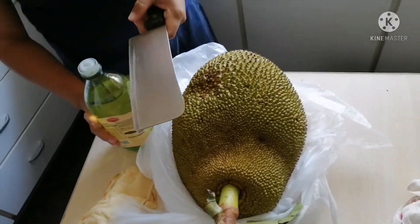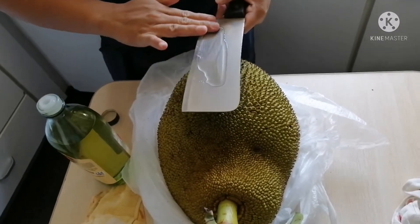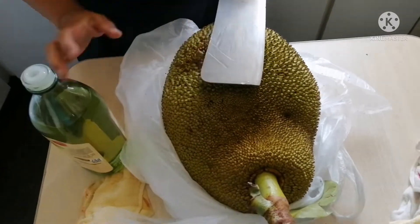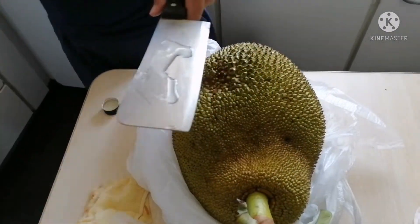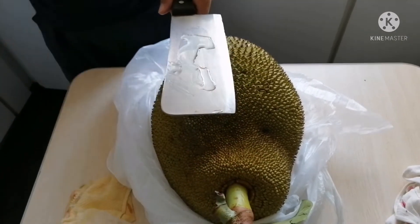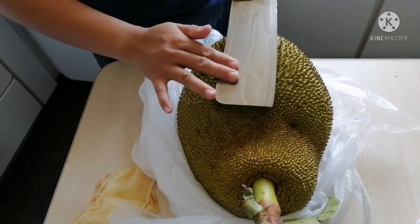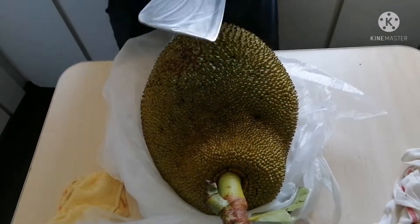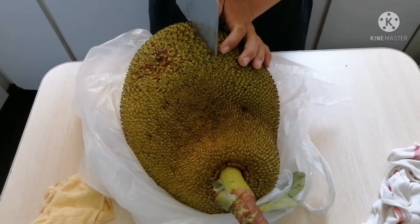Here we're going to cut the jackfruit, and before we cut it we should put oil on the knife so that it will be easy to clean afterwards. While my pangiao is cutting the jackfruit, I will state some of the benefits of jackfruit.